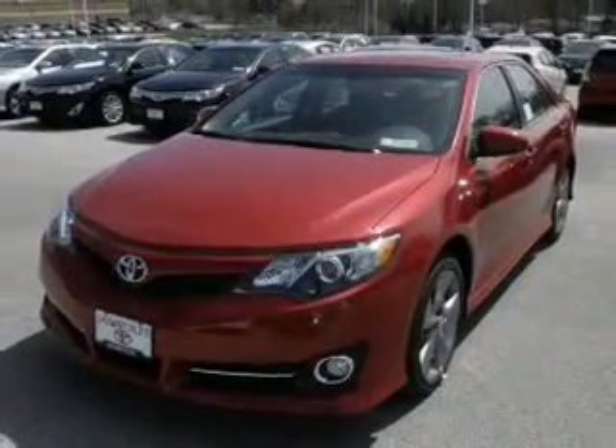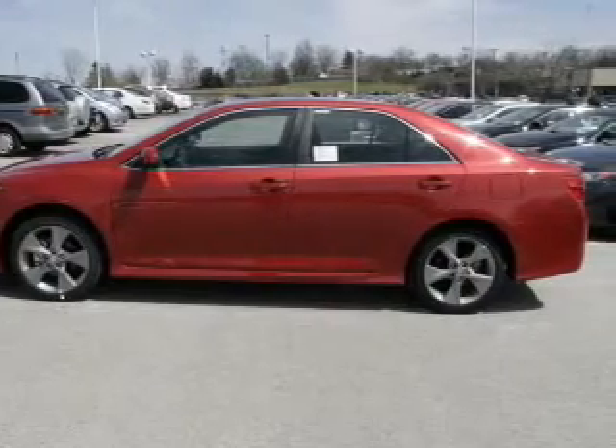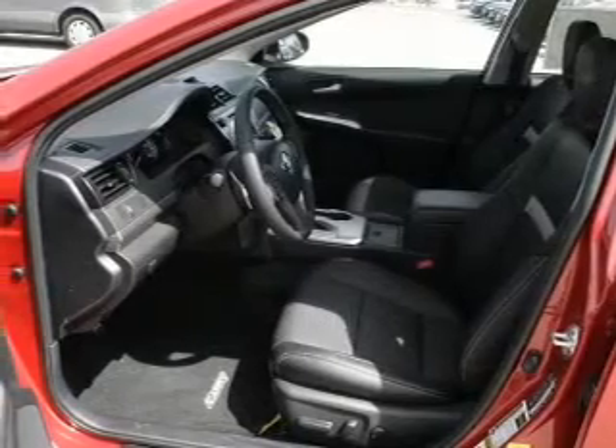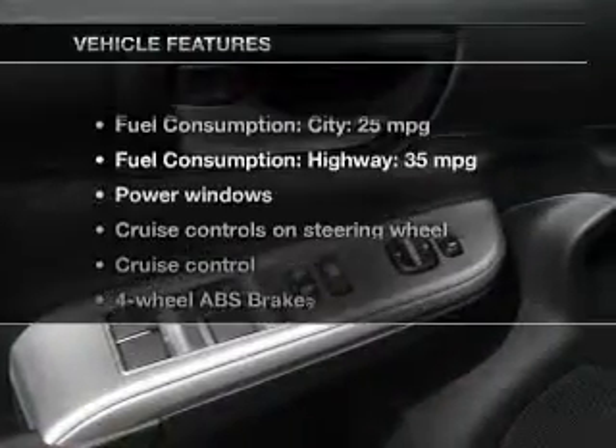The powertrain includes front-wheel drive with an efficient four-cylinder engine connected to a smooth-shifting six-speed automatic transmission. You will appreciate the safety feature of anti-lock brakes. Pamper yourself with memory settings.